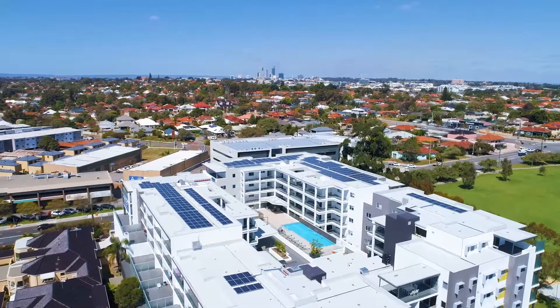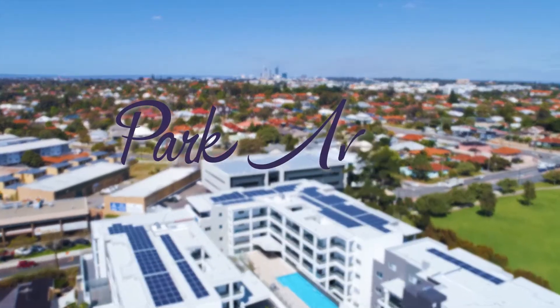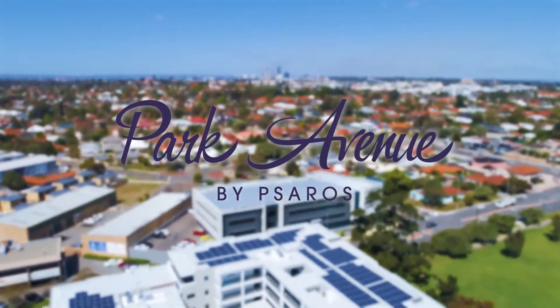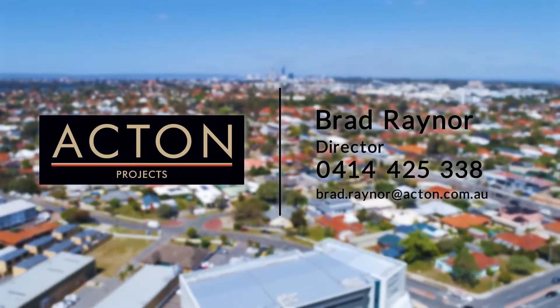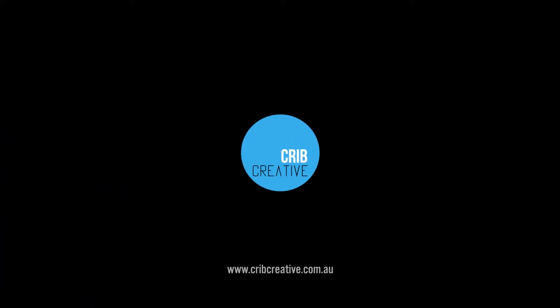If you'd like to find out more about Park Avenue at Churchlands, feel free to contact us and we'd love to show you through. See you soon!